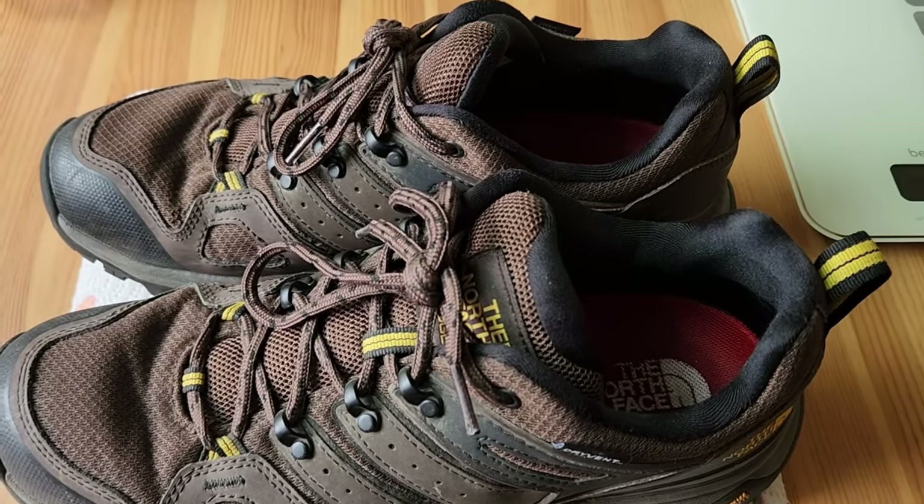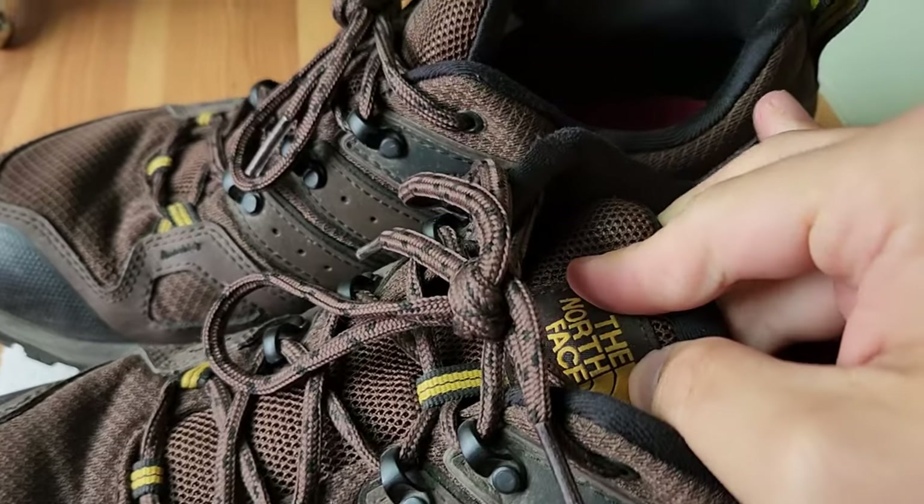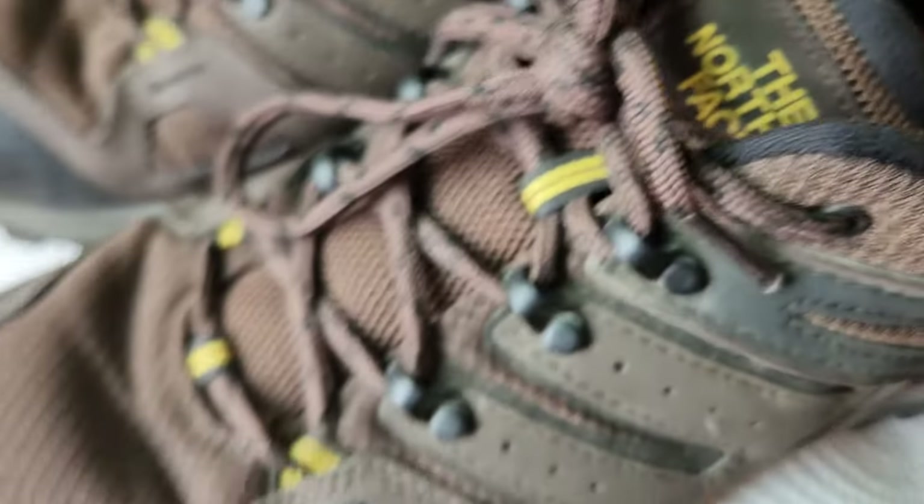Hey, what's up? Welcome back to the channel. In this short video, I'm going to review the North Face Hedgehog hiking shoes.